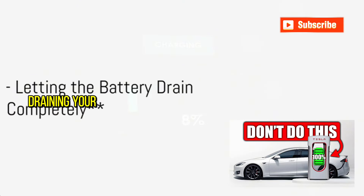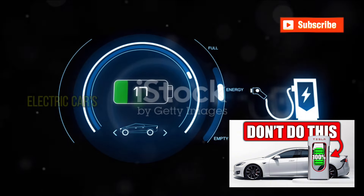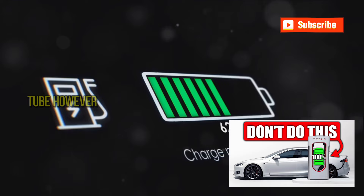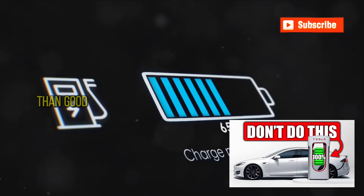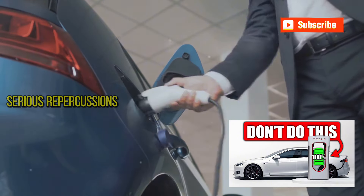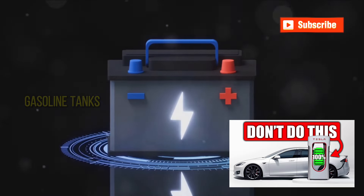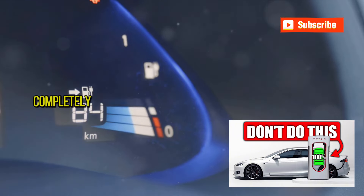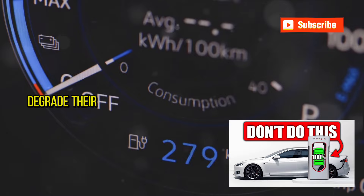Next: draining your battery completely. It might seem like a good idea to use every last drop of juice in your electric car's battery, much like squeezing out every last bit of toothpaste from the tube. However, when it comes to electric vehicle batteries, this approach can do more harm than good. Letting the battery level drop to 0% can have serious repercussions for its overall health and longevity. Electric car batteries are not like traditional gasoline tanks — they thrive within a specific charge range. Draining them completely, a practice known as deep discharge, can significantly degrade their capacity over time.